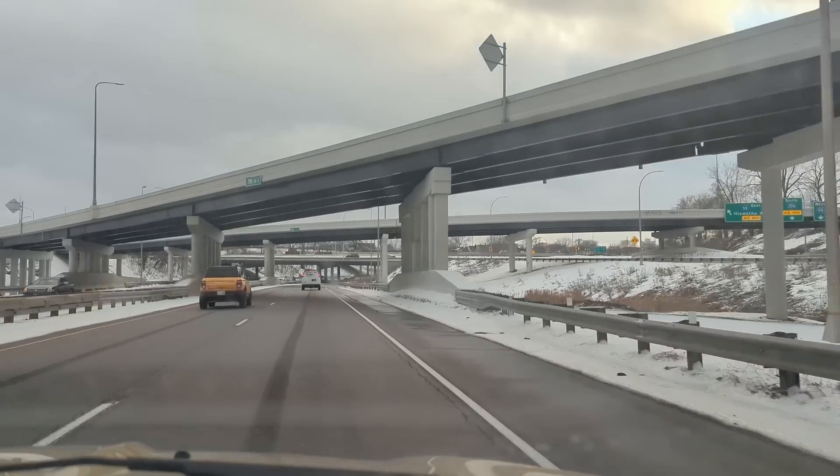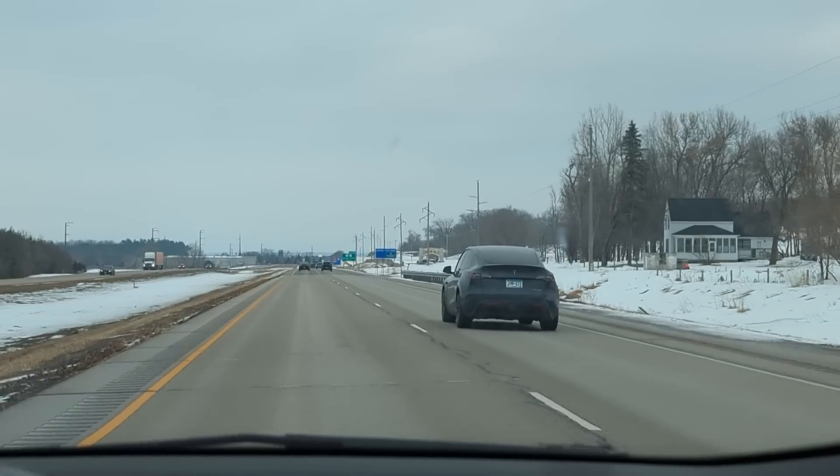Alright, here we are headed to the Tesla Service Center in Eden Prairie, Minnesota. Got my brother with me, my mom is at the wheel. Going to take delivery of this Model Y before the snowstorm comes — hopefully the first test of the all-wheel drive function. No text saying it's been delayed or anything like that, so I'm excited to roll up to the service center. Never been there before.